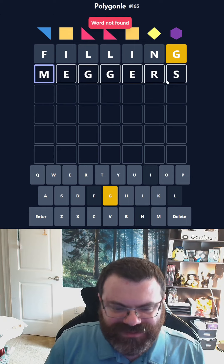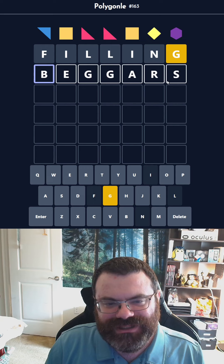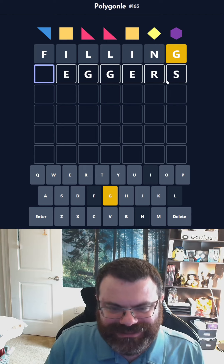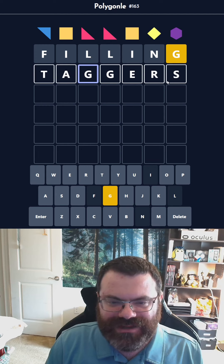Someone in the comments will make fun of me for thinking that's how beggars is spelled. Maybe it's A-R-S. That looks right. Is baggers a word? I guess I'd have to do E-R-S. Ah, unfortunate. Deggers? Okay, so we're going to do taggers.